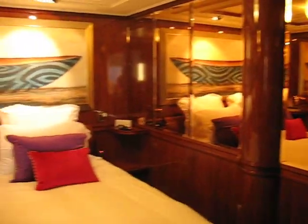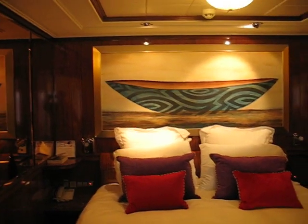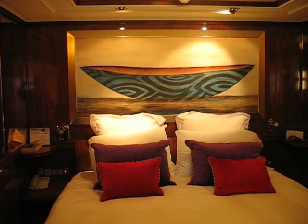And coming around to the bedroom — double bed. And this is our accommodations.